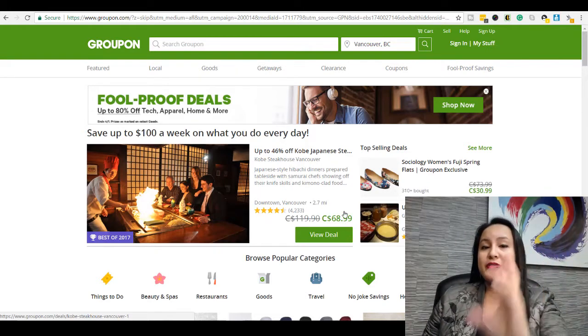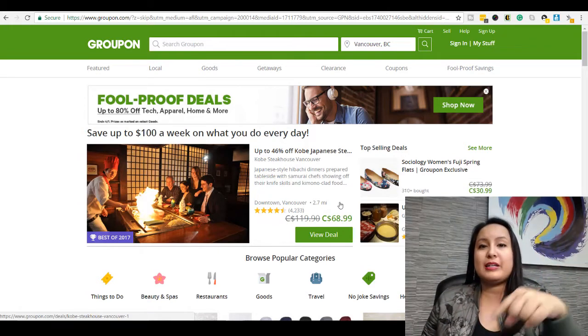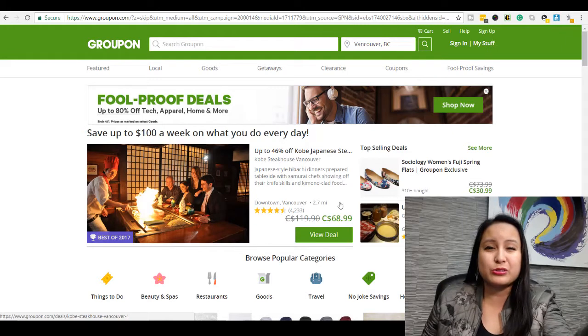Now this is actual money — it's not fake money, it's not Ebates money. They actually do send you a check or they'll deposit your money in a PayPal account. I prefer to receive these checks — I'm kind of old school like that.